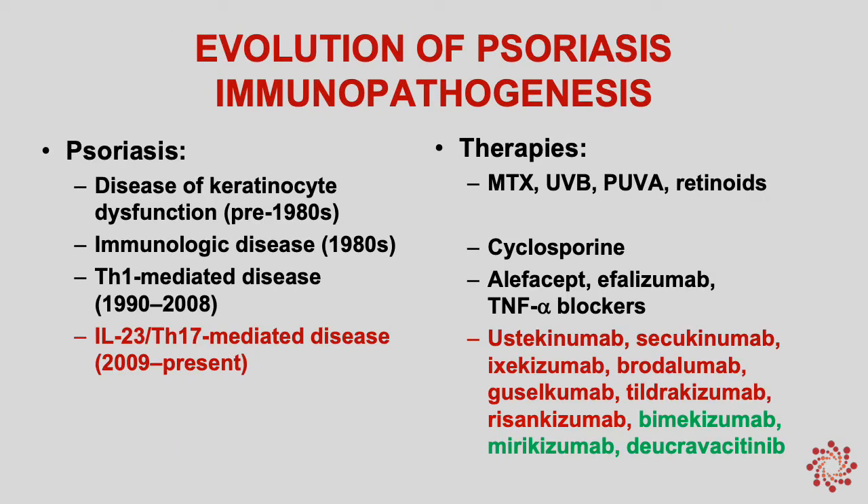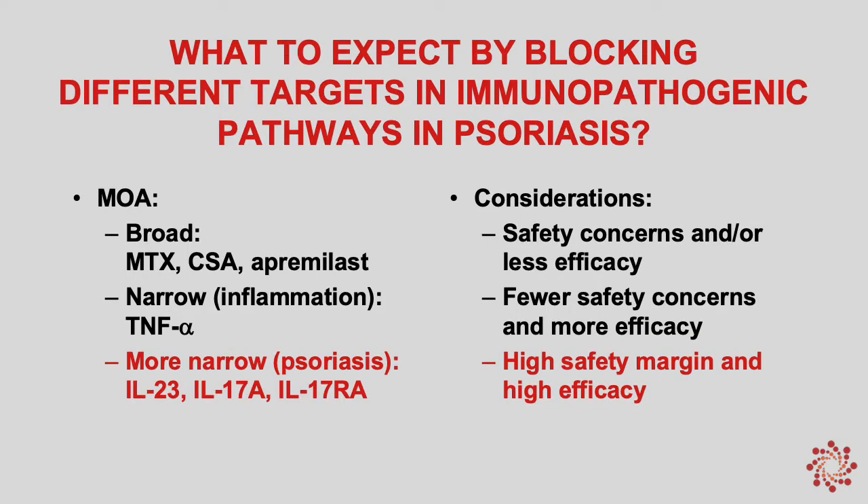If we first look at the evolution of psoriasis immunopathogenesis, we see that over time, as our understanding of the immunology of this disease has increased, we've focused more and more on the IL-23 TH17 pathway. What that has done is allowed us to create new drugs that target key components of this pathway, and really all of the new drugs in the last 10 years have been focused on targeting components of this particular pathway. As we get more narrowly focused on psoriatic inflammation — as opposed to broad anti-inflammatory drugs — we gain higher safety margins and higher efficacy, as seen with the more recently developed drugs.